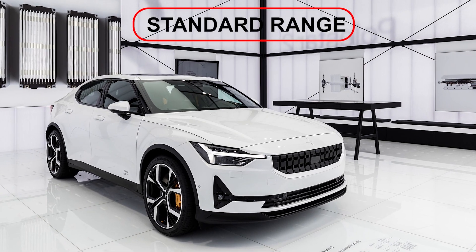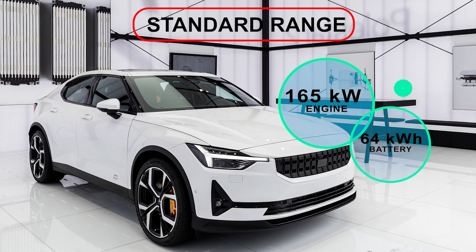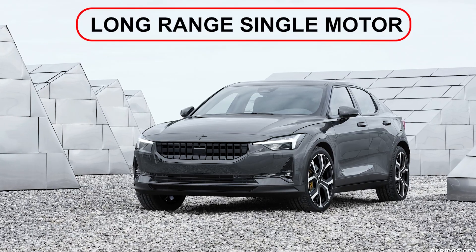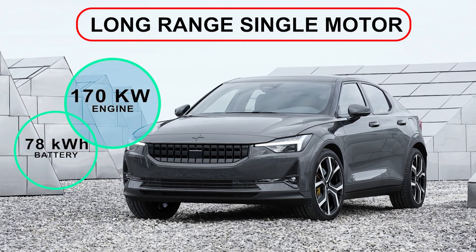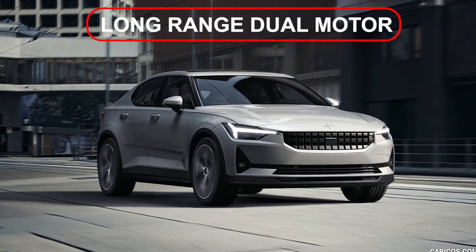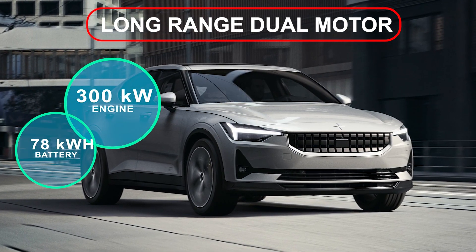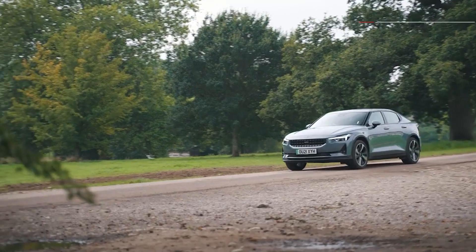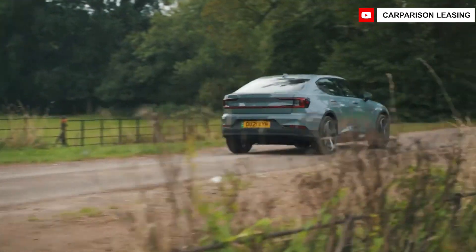The Standard Range variant, considered the entry-level option, combines a 165kW engine with a 64kWh battery, allowing up to 273 miles of range. The Long Range Single Motor version has a 170kW unit combined with a 78kWh battery, offering up to 335 miles of range. The Long Range Dual Motor, with all-wheel drive, combines 300kW and 600Nm of torque with a 78kWh battery, offering nearly 310 miles of range, with 0–62 mph in 7.4 seconds.